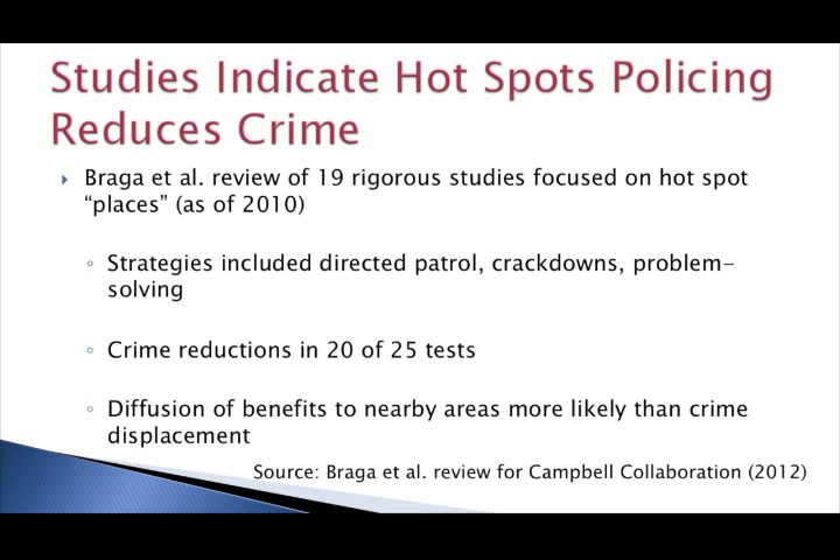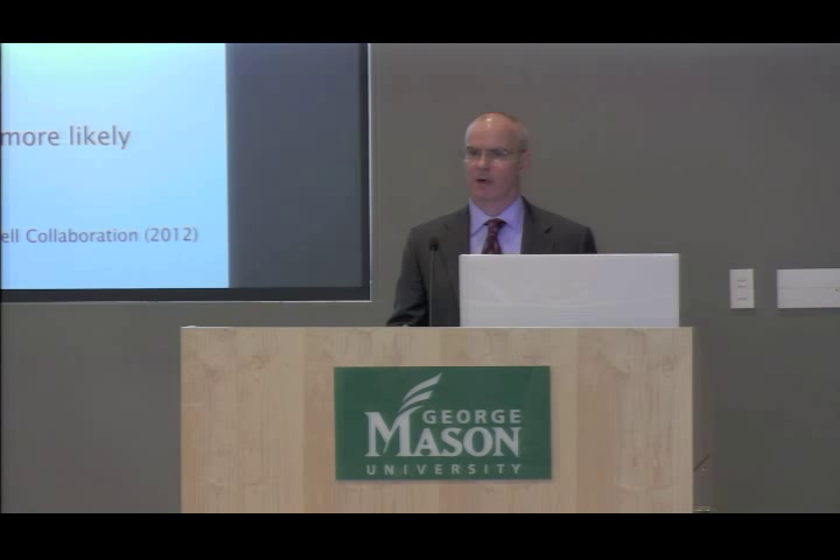When thinking about displacement, keep in mind that hotspots are hotspots for a reason — they have certain characteristics that attract or facilitate crime. For crime to be displaced, offenders have to find other areas that provide similar opportunities and where they feel comfortable committing those offenses. So displacement may not necessarily occur, and if it does, it may not be complete. These studies indicate that crime isn't necessarily just going to move around the corner — it's certainly something to monitor, but it's not inevitable.